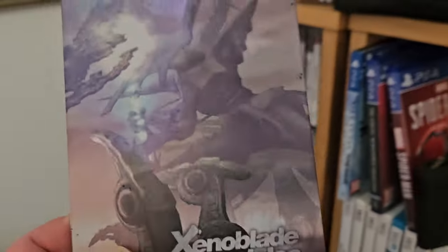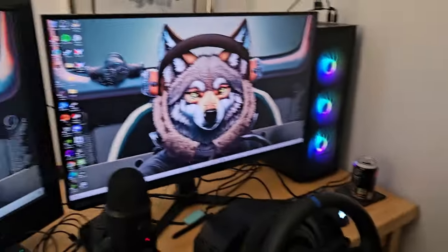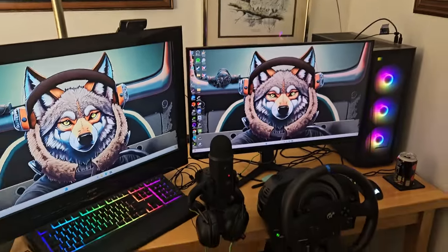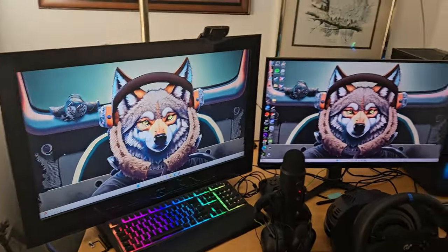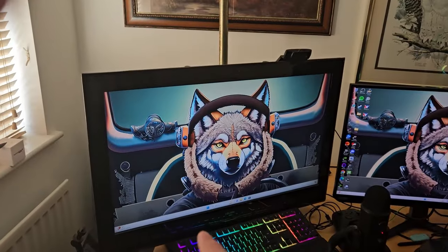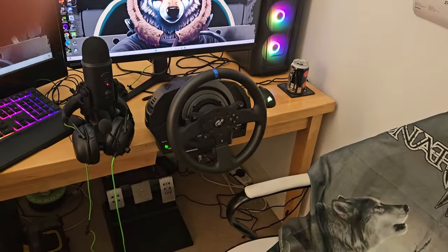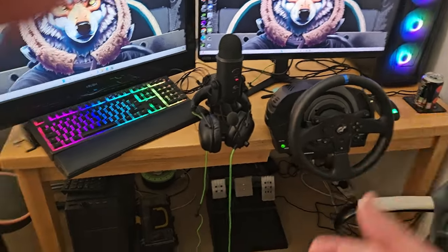Xenoblade Chronicles — that's what I put there. Very good RPG if you haven't played it. And then of course my streaming setup — got the main monitor right there, and my second monitor. As we sit down and do all my stuff here — empty cans, more empty cans there.